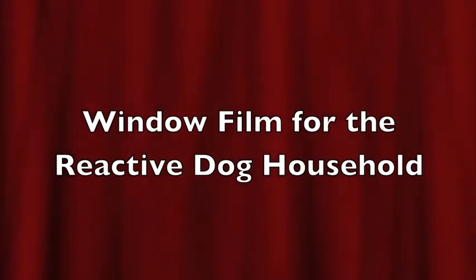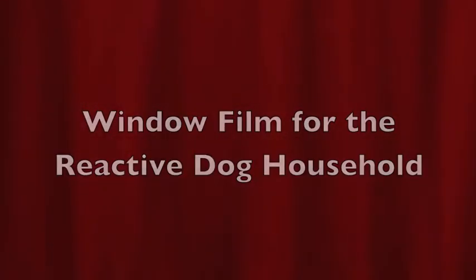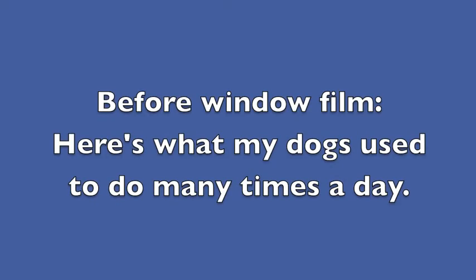Window Film for the Reactive Dog Household. Before window film, here's what my dogs used to do many times a day.